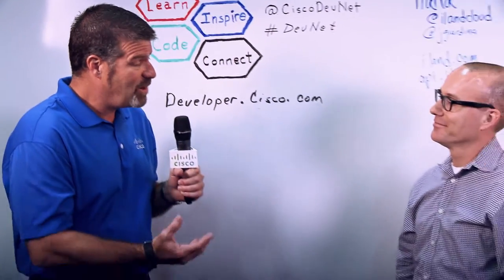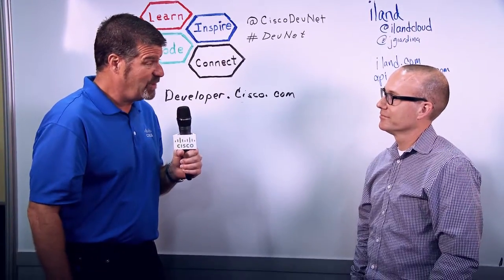Hi, I'm Chris Agarino and I'm here at Cisco Live in Las Vegas with Justin Giardina from iLand. We want to talk to Justin a little bit about the iLand cloud offering. Can you tell me just a little bit about what's going on with iLand's cloud that's different than everybody else?